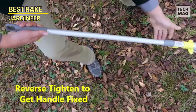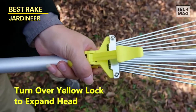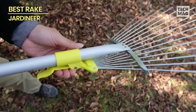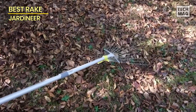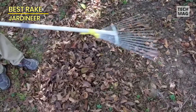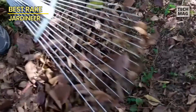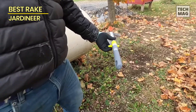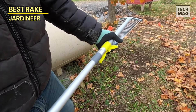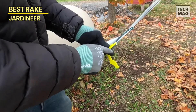The rake's tines are designed to be gentle on your lawn while still being sturdy enough to pick up even the heaviest piles of leaves. This collapsible lawn rake is incredibly easy to use and store — the expandable head quickly adjusts to fit your lawn or garden, then collapses for compact storage. Whether you're a professional landscaper or avid gardener, the Jardiniere rake will make your job easier and more efficient.